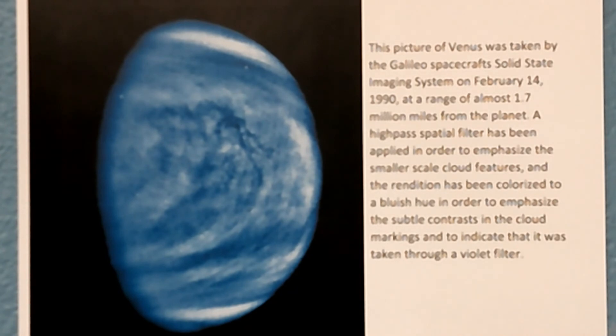This next image is also Venus. It was taken by the Galileo spacecraft's solid state imaging system on February 14, 1990, at a range of almost 1.7 million miles from the planet. A high-pass spatial filter was applied to emphasize smaller scale cloud features, and the rendition was colorized to a bluish hue to emphasize subtle contrasts in the cloud markings, indicating it was taken through a violet filter.